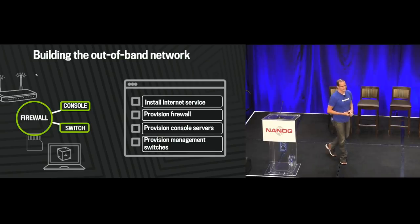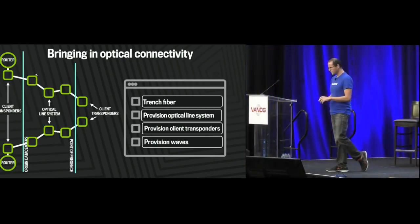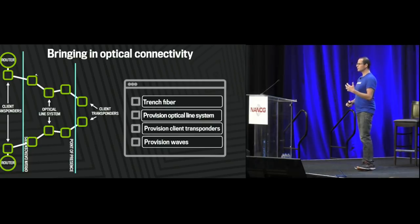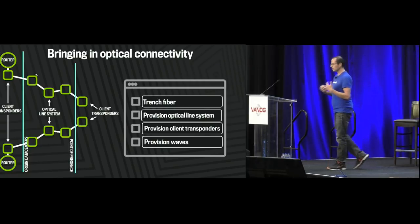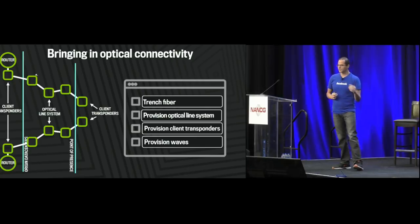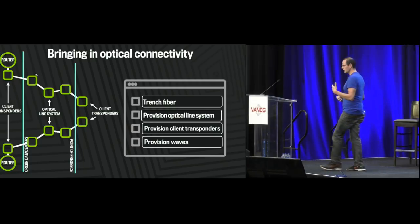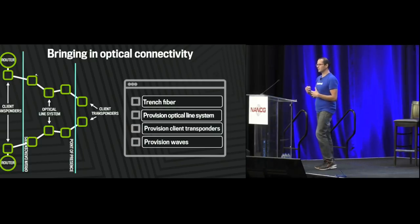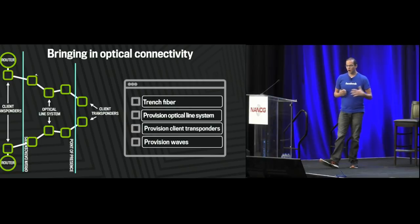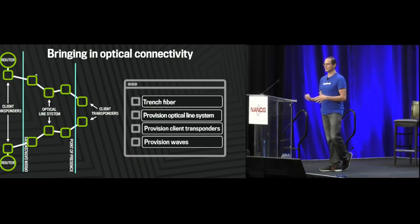For one device or one site, not a big problem. As we grew, it was a little bit tedious and error-prone. In the more extreme case, we might place a POP or data center in the middle of nowhere and have to bring in optical connectivity. We operate our own private optical network, so in that case we would have to build out fiber and build an optical line system — which is very much like the network world, with devices such as amplifiers, multiplexers, and so on, that are programmed just like network devices with a CLI or some proprietary interface.